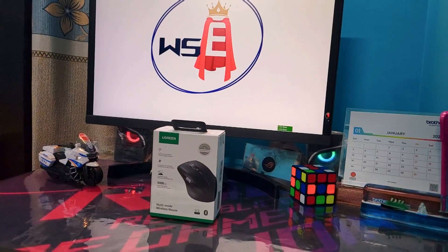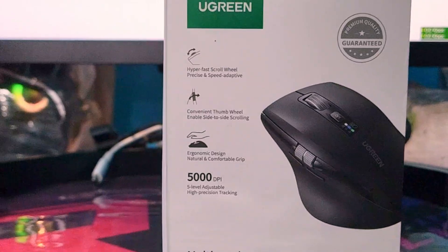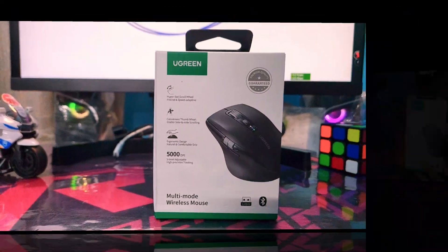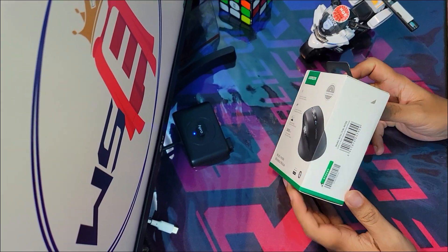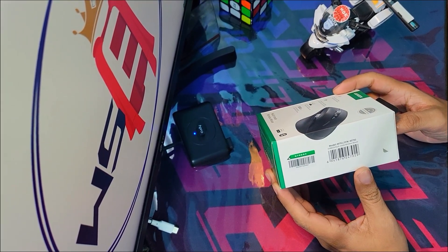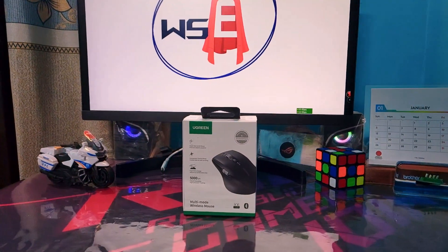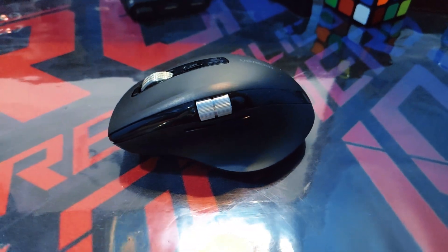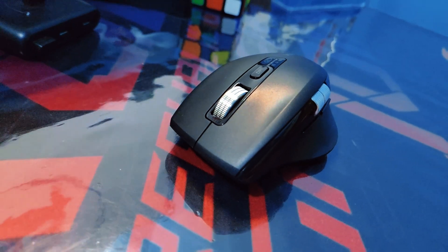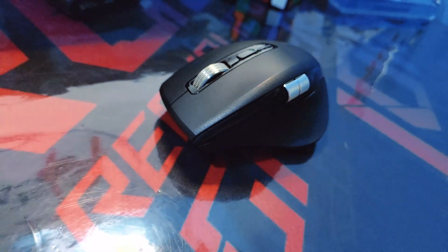Hello everyone, Assalamu Alaikum. Whether you are a freelancer, a video editor, or most importantly a fancy mouse lover, this mouse is the best choice for you. We are talking about Ugreen's multi-mode mouse M751. The part number may vary by region; in this South Asian region the exact part number is 45792. This fancy mouse costs around 2300 taka in Bangladesh. From build quality to perfection, Ugreen's mouse offers the most premium features than other alternatives in this price range. Ugreen M751 — why so exclusive? Let's find out after the intro.